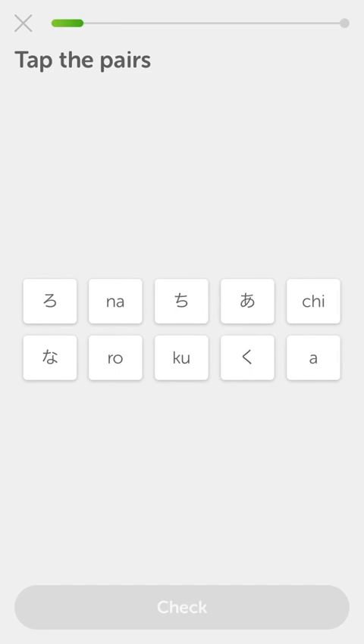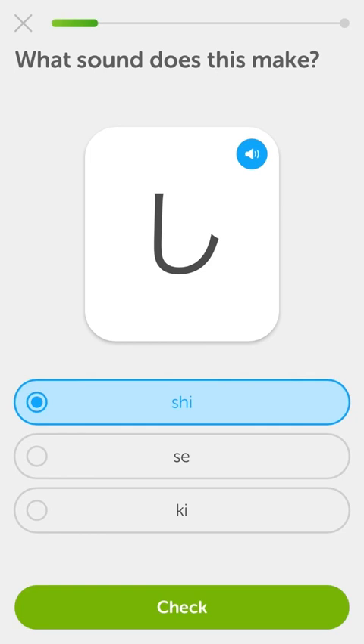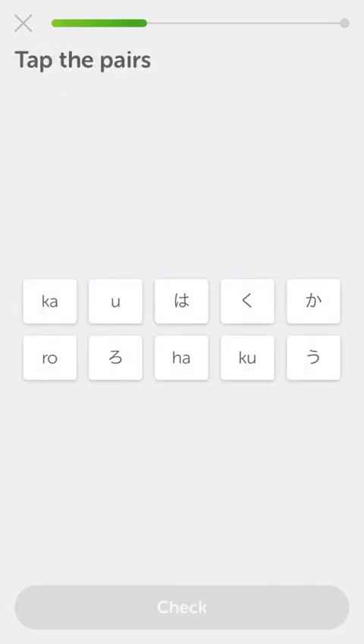'Shi' - that's shi. So shi - this was one of like two that I knew before. Ka is this. She is this. Tap the pairs - ro is the three, ku is the duck mouth, ka is this guy, u is this guy, and ha is that one. Yeah, all right. Tap the pairs - she, ah, e, yo.